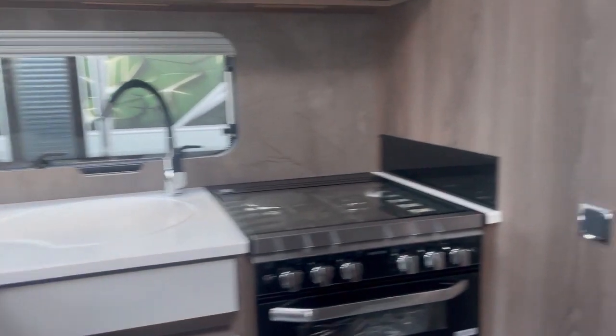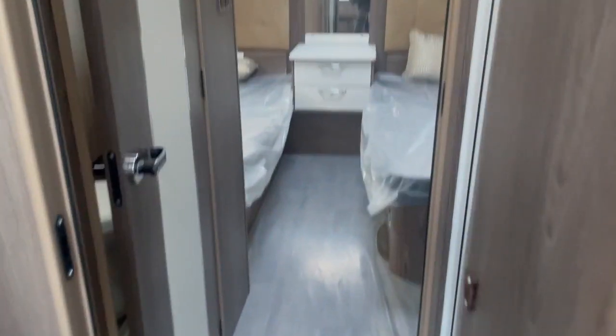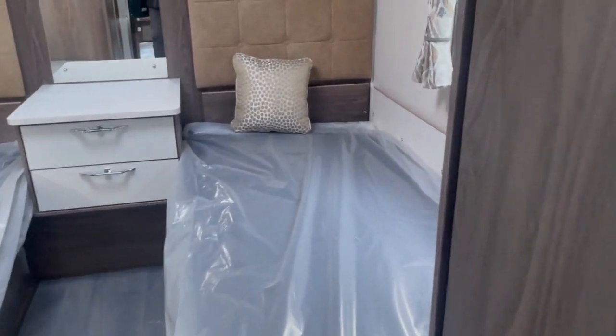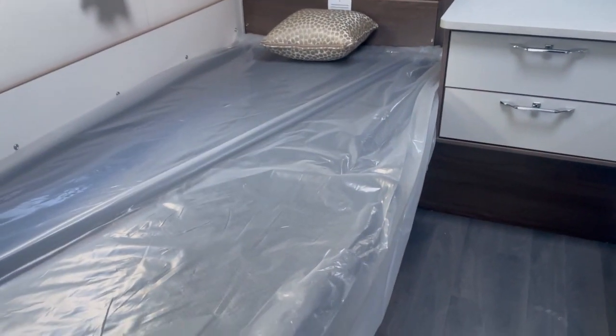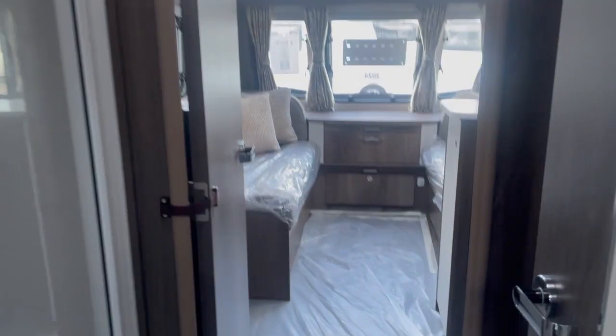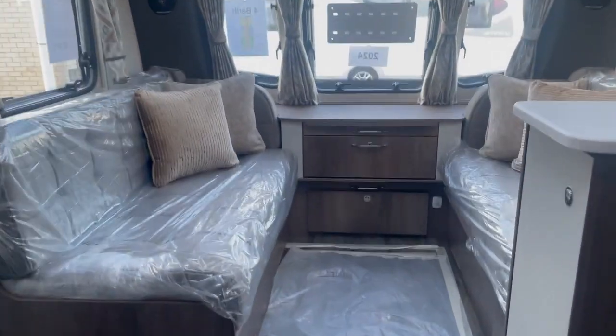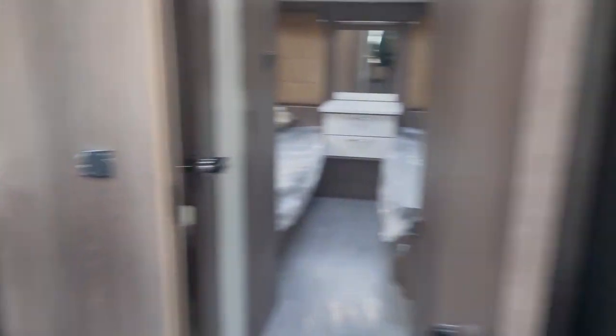A quick walk through the 665: mid bathroom, end bedroom with twin beds. These are really nicely sized, very wide for a twin bed — and with the eight-feet-wide body that really helps. Really nice mid bathroom and a nice-sized fridge freezer as well.